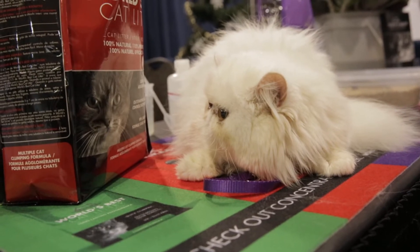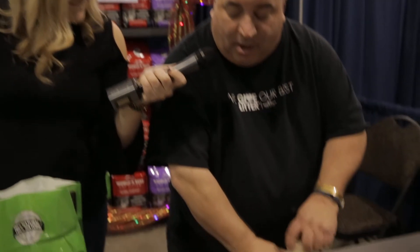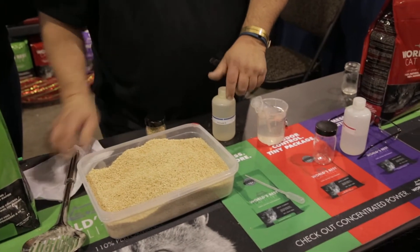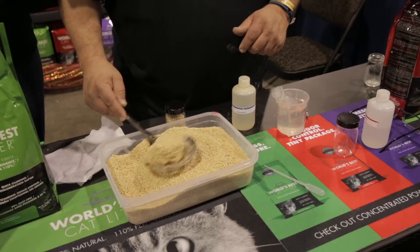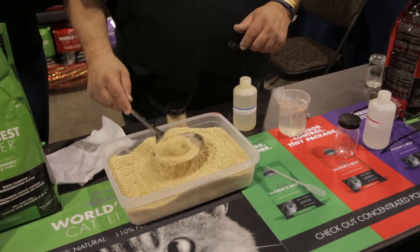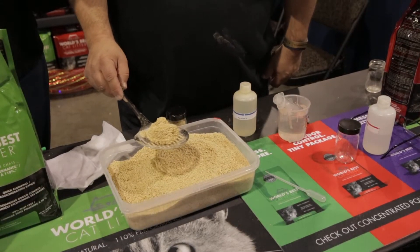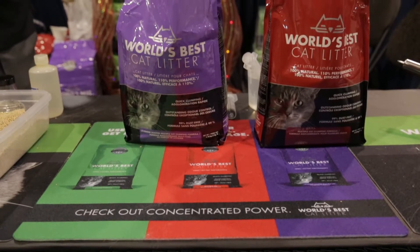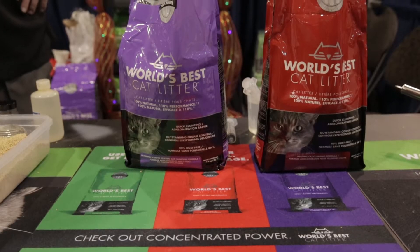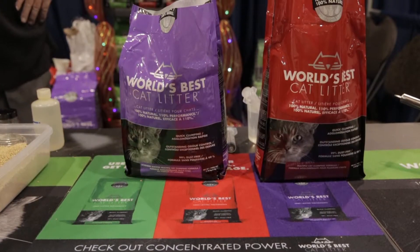I want you to smell this. Can you smell the ammonia? Yeah, perfect. All right, we're going to come back to this in a second. That's World's Best Cat Litter — that's a beautiful clump. And it's flushable. You just put that right in the toilet, it disintegrates.